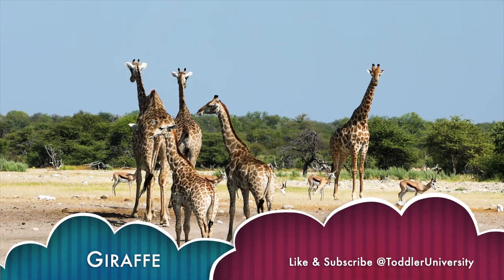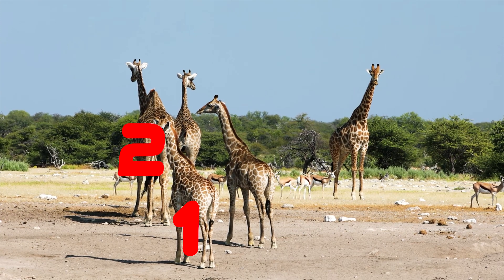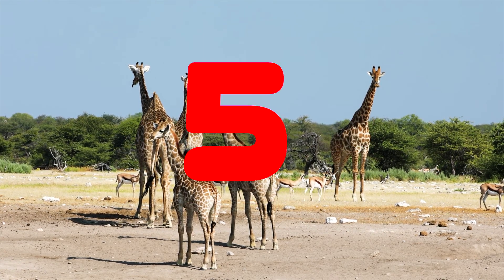Giraffe. Can you count the giraffes? 1. 2. 3. 4. 5. 5 giraffes.